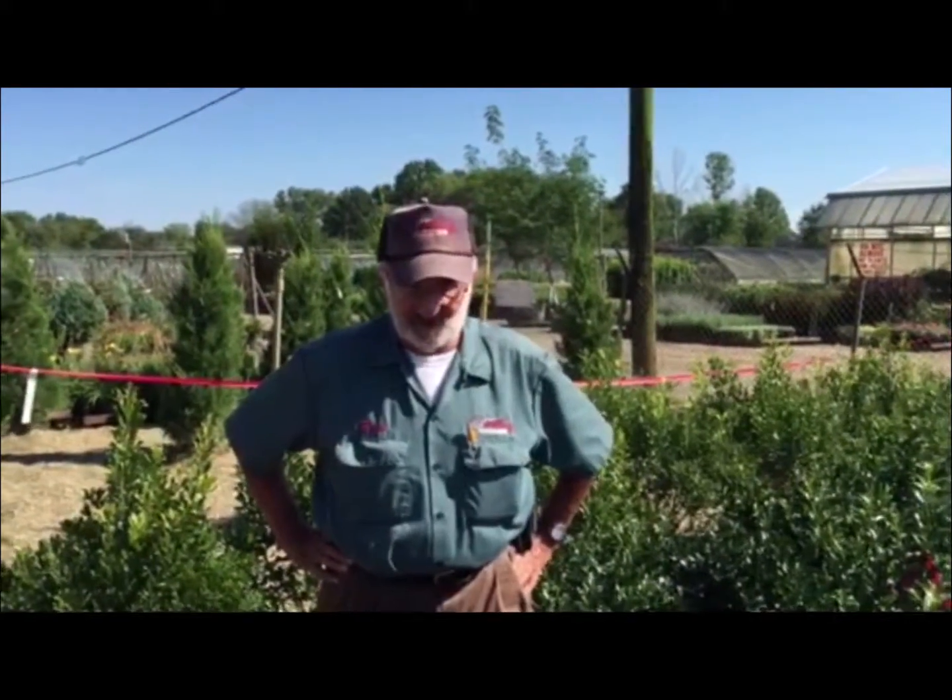Here we are again back at Willoway Distribution Center, Avon, Ohio, and what we're going to do today, I'm going to show you what our holding area looks like.